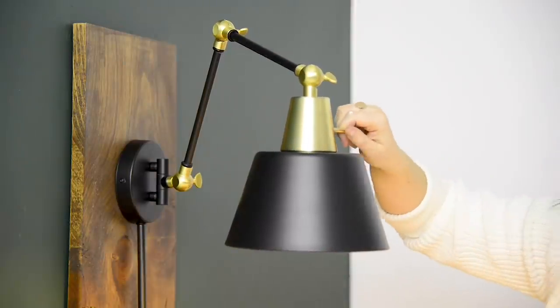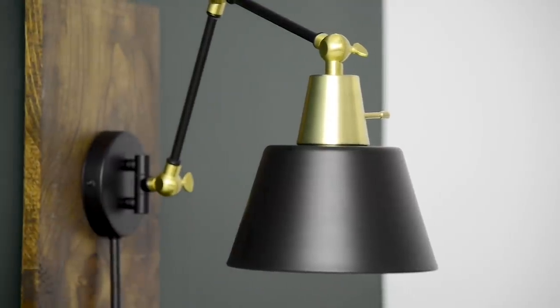Hey guys, welcome back to my channel. I'm Alexandra and I'm so excited to say that Home Depot Canada is sponsoring today's video. I've actually been a fan of how affordable and gorgeous their lighting section is for a while. I used two beautiful wall sconces in Danny's bedroom makeover, and so when they approached me with the opportunity to film a home decor haul, I knew it wouldn't be difficult.